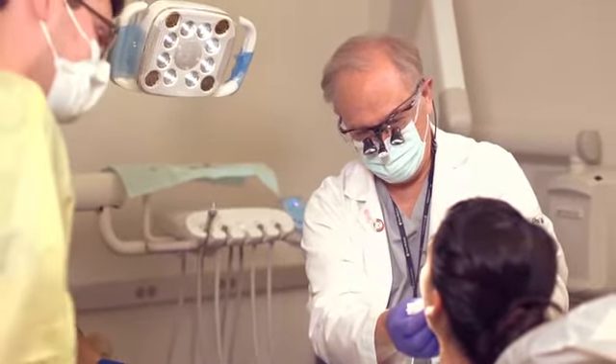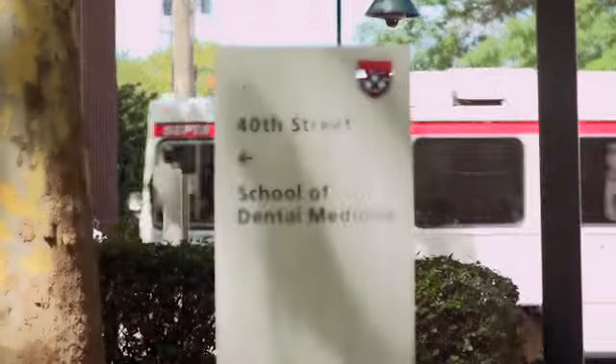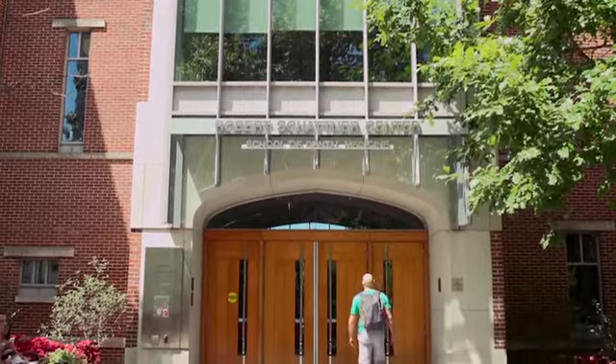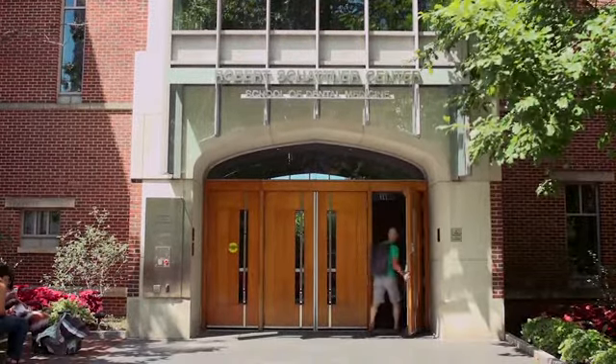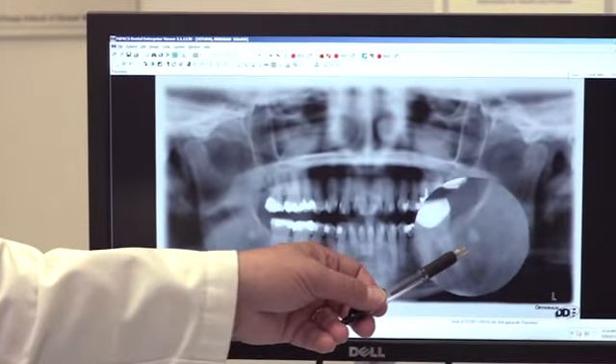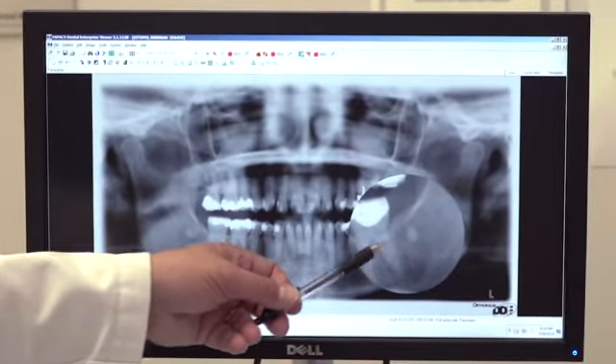That's why we created this course, Introduction to Dental Medicine, to inform and engage you in oral health care. Founded in 1878, Penn Dental Medicine is among the oldest university-affiliated dental institutions in the nation, with history deeply rooted in forging precedents in dental education, research, and patient care.